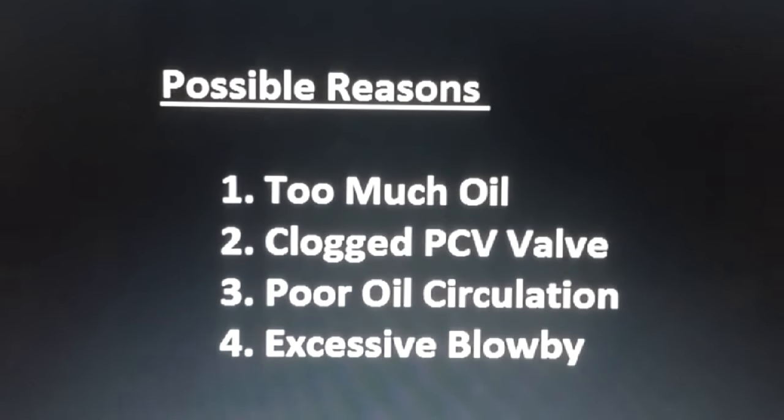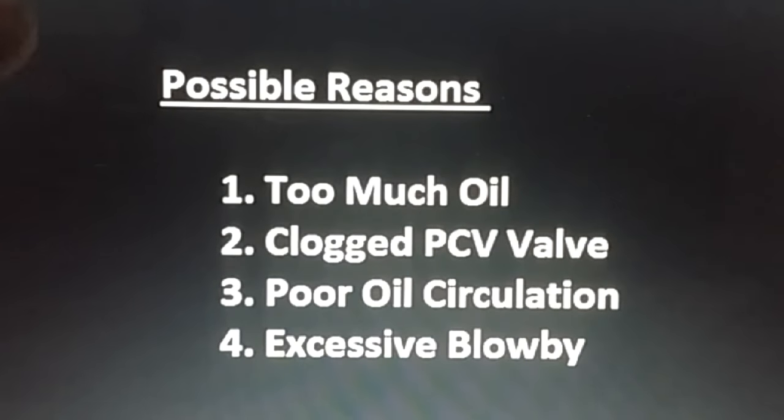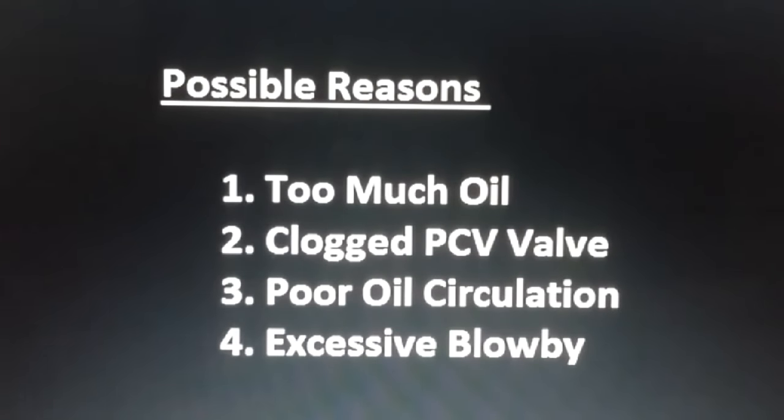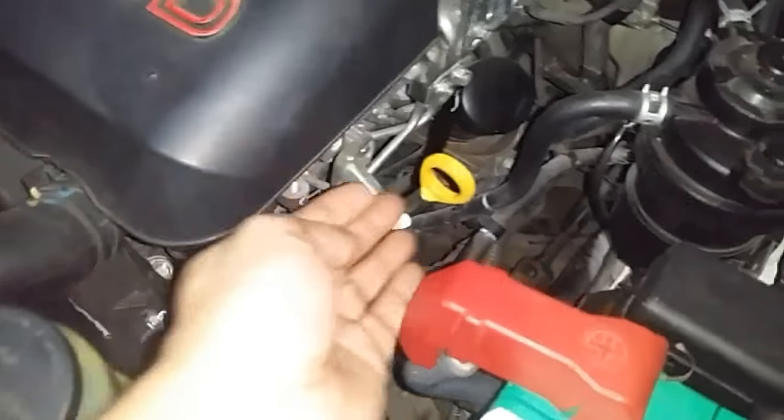These are the possible reasons for oil to be pushed out of the dipstick hole: too much oil, a clogged PCV valve, poor oil circulation — and to be frank, 80 to 90 percent of the time it is by reason of excessive blow-by. Please watch my previous blow-by video first, link is in the description below.